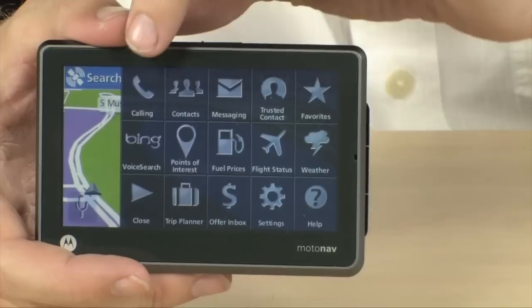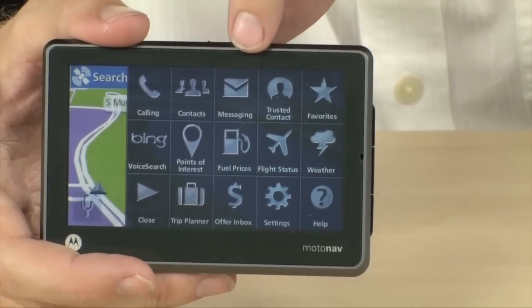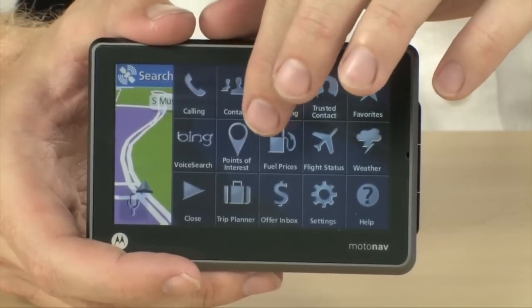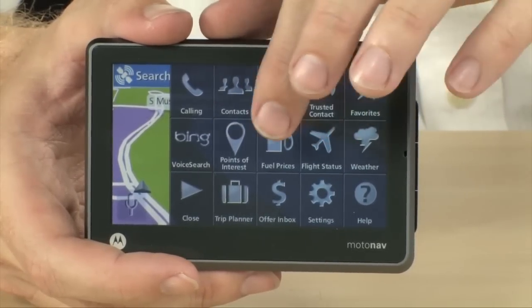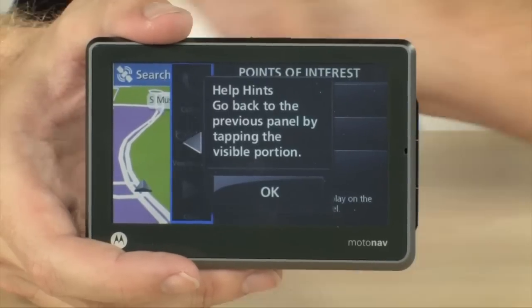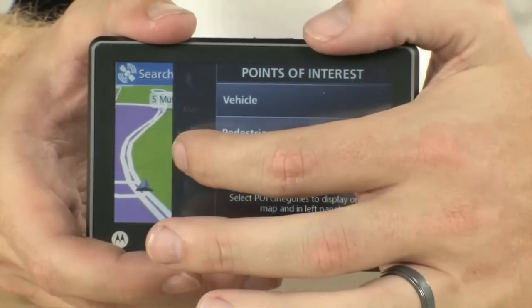You can do hands-free calling, message contact syncing, and get to all of your text messages. You can create favorites to get to all of your points of interest, and it includes fuel prices, flight status, and weather widgets — all integrated into this device. Of course you can always navigate directly to points of interest depending on what type of point of interest it is.